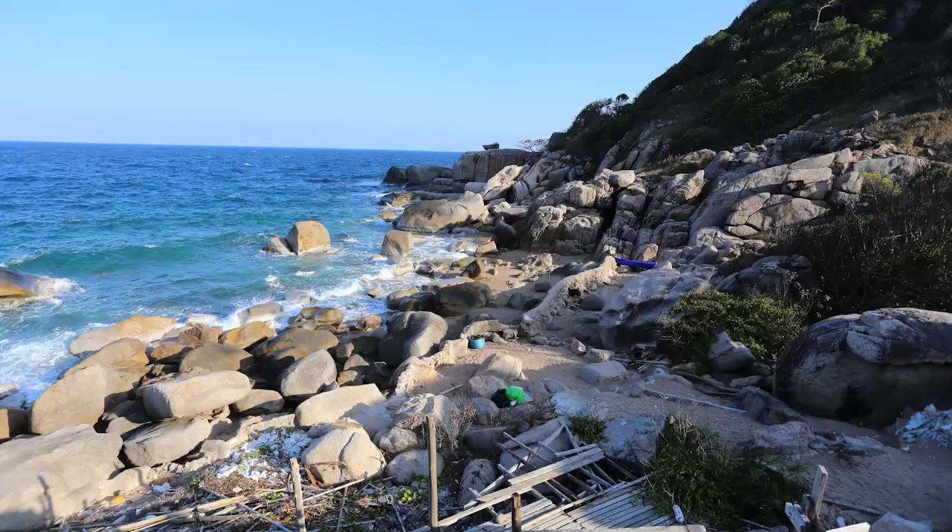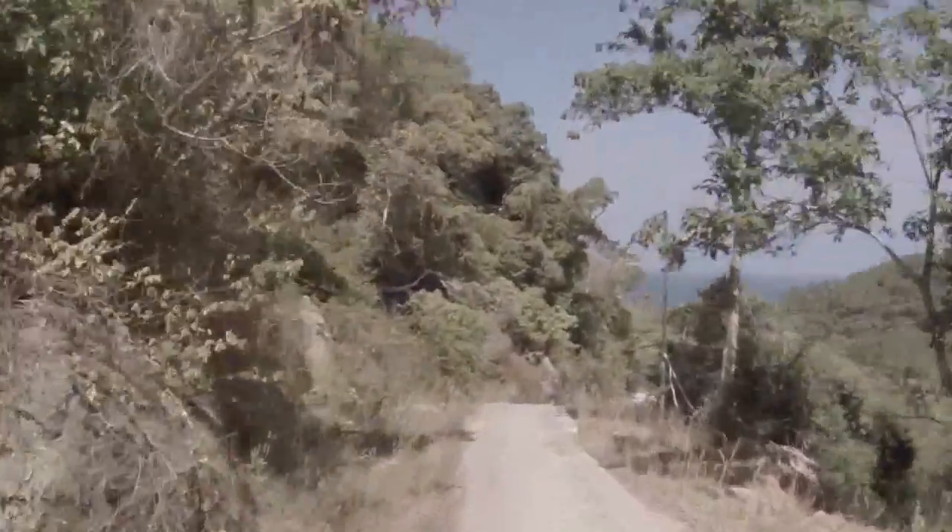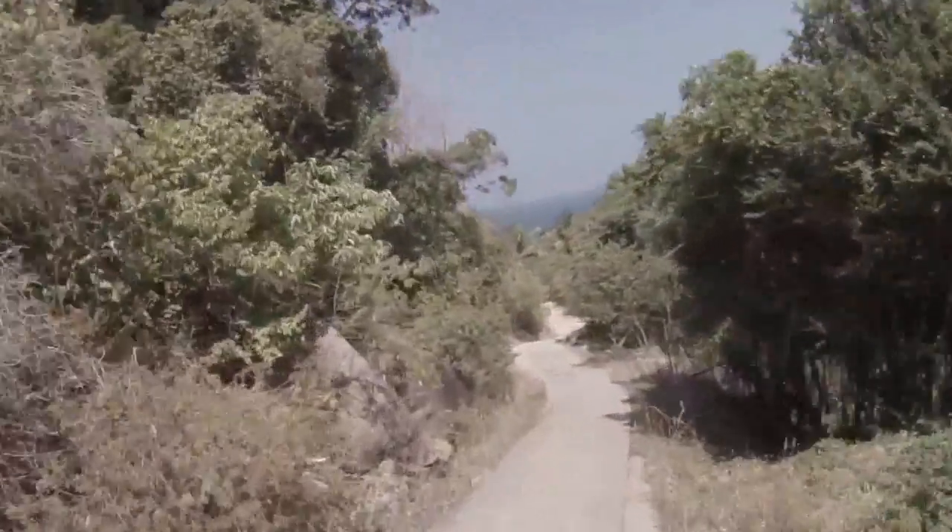Lankai Bay. There is no beach here, but a small rocky strip of sand that has lovely snorkelling opportunities. The way down is a little steep, so drive slowly or come with a taxi or the taxi boat.